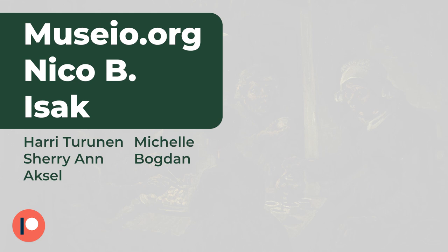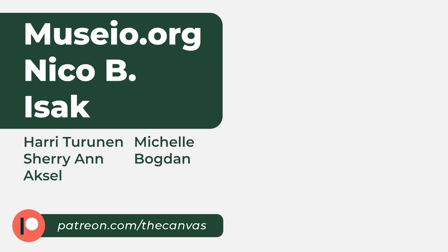Thank you for watching. If you made it this far into the video, we encourage you to subscribe. We'd also like to thank Isak and every other patron for supporting us. If you want to join them in their support, check us out at patreon.com/thecanvas.